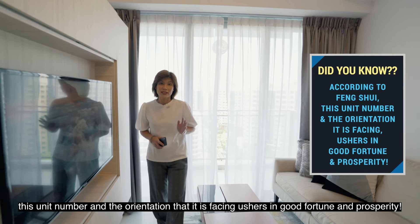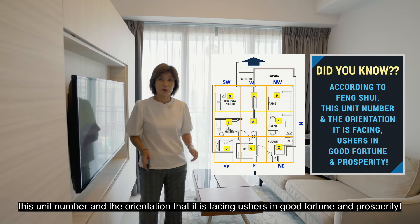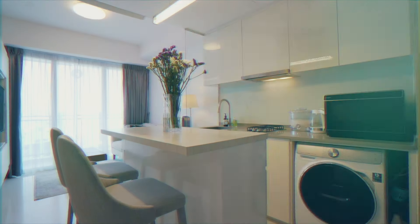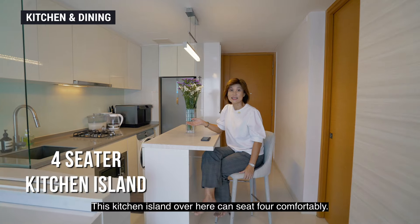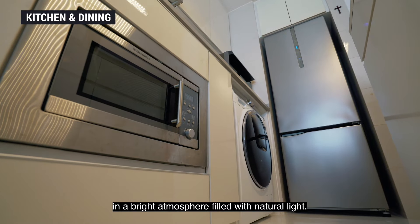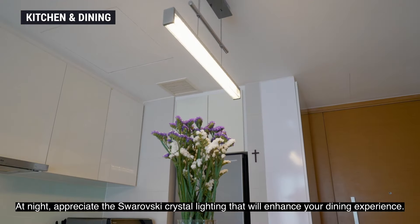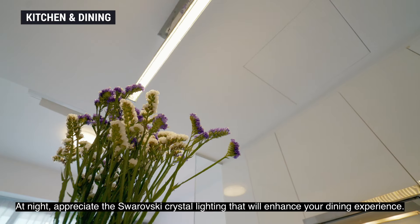According to Feng Shui, this unit number and the orientation that it is facing ushers in good fortune and prosperity. This kitchen island over here can seat four comfortably. Enjoy your meals and the cooking experience too in a bright atmosphere filled with natural light. At night, appreciate the Swarovski crystal lighting that will enhance your dining experience.